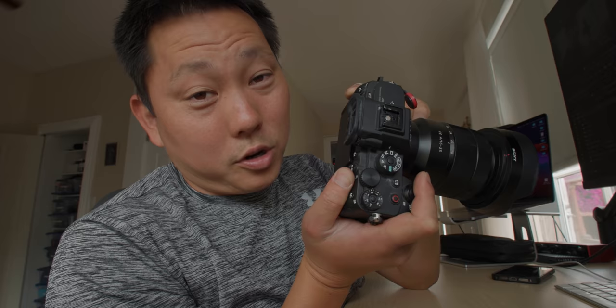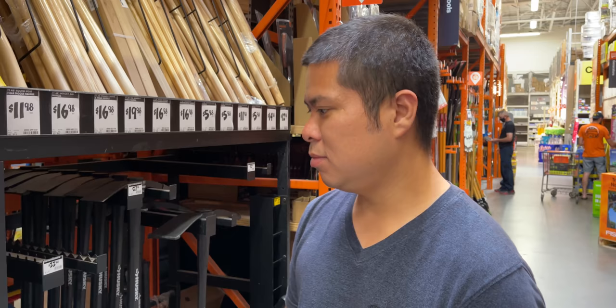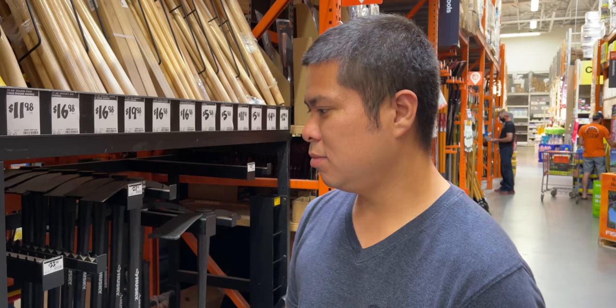Birthday Sam did say he got a droplet of water on his mom's A7R and the LCD stopped working, so it's not foolproof.